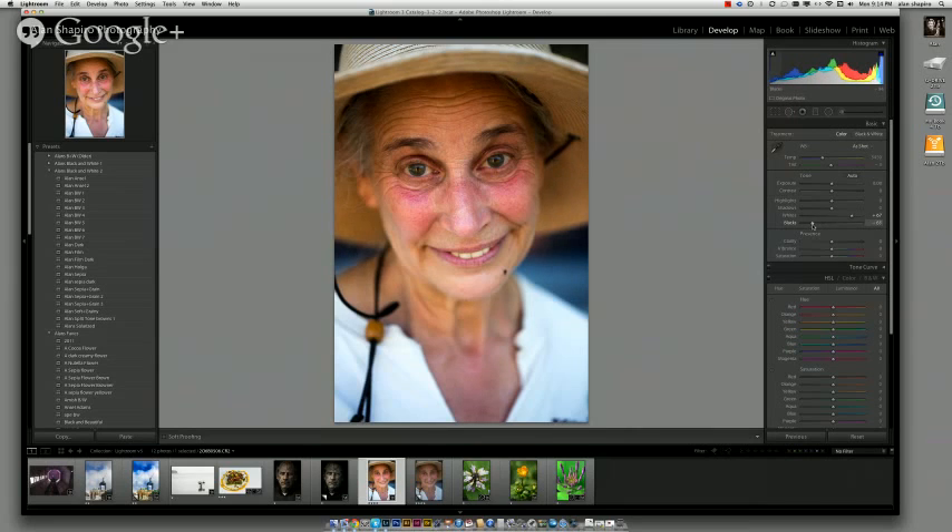By adjusting white and black points you'll see a tonal range improvement. I'll take the black down a little further. Because we're doing this in black and white, I'm not going to worry about white balance, though the amount of red in her face is notable — she was out in the sun without her hat. We can go to HSL versus Black and White and take the saturation of the red down globally.